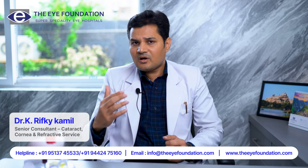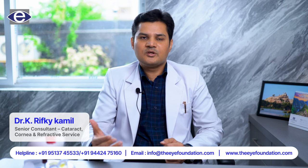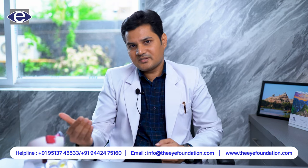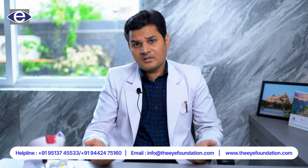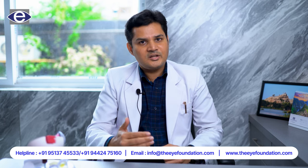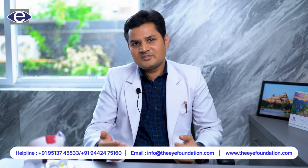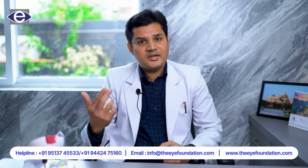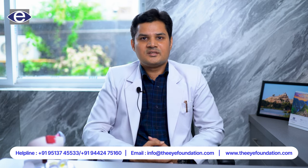Keratoconus always results in irregular astigmatism. All patients with keratoconus may have astigmatism, but all astigmatism patients may not have keratoconus. It is advised to do corneal topography investigations for all high astigmatism patients. Thanks for listening.